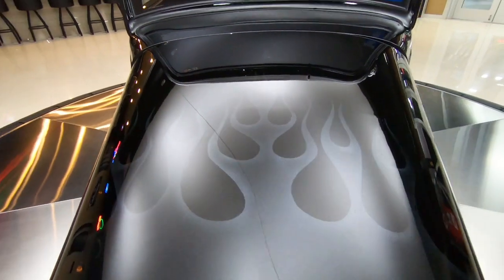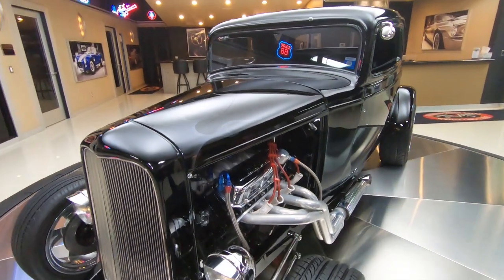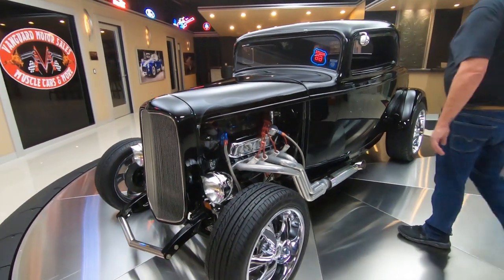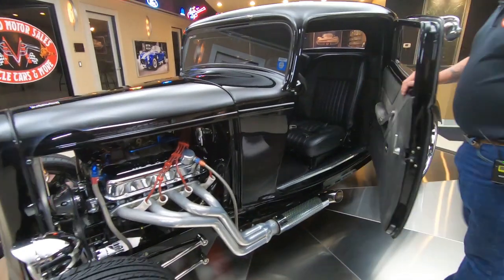Now when you look down the side of the car, she is straight as can be. Beautiful black paint job on this baby. Take this dude anywhere, I guarantee you, you're going to draw a crowd.